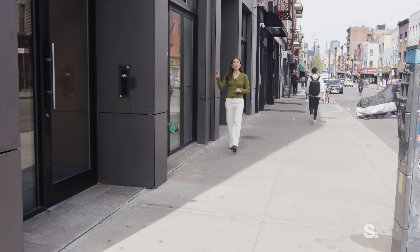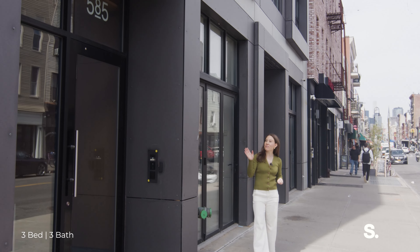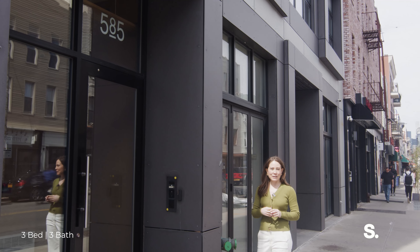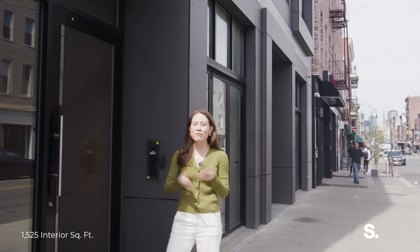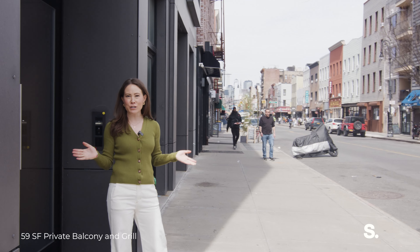The building spans from Lorimer on McCarran Park to Manhattan Avenue, so you have a separate entrance on the back of the building. On Manhattan Avenue, you have the G-Train and every single restaurant that you could possibly want — Torst, Charlotte, Patisserie — it's all here for you.